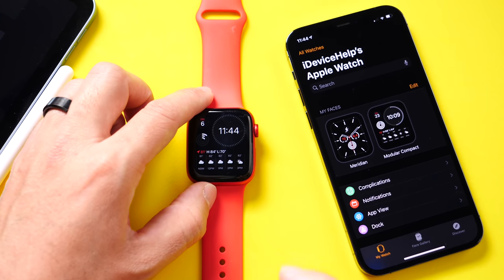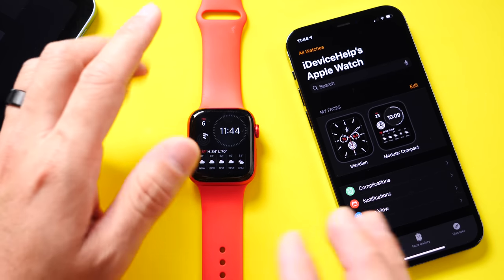Now keep in mind, these softwares always contain bug fixes and improvements and are recommended for all Apple Watch users to upgrade as soon as possible. So let's get to some of the latest details.